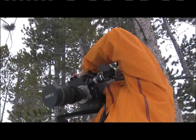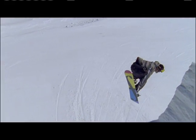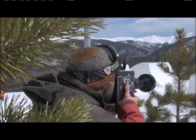We were working with a Photosonics high-speed film camera shooting 360 frames per second, which creates a real dreamy feel. We were also rolling a Bolex circa 1960.